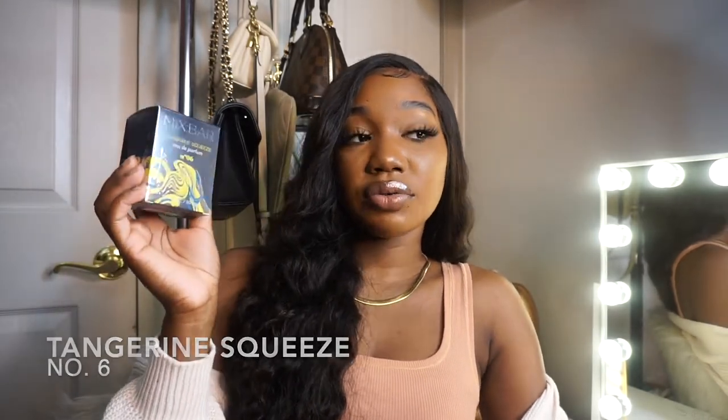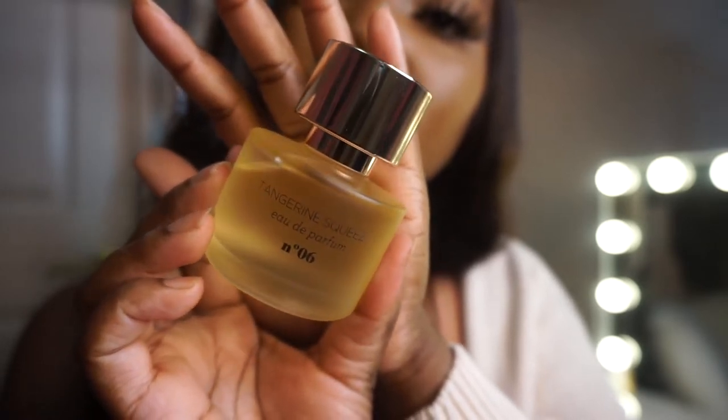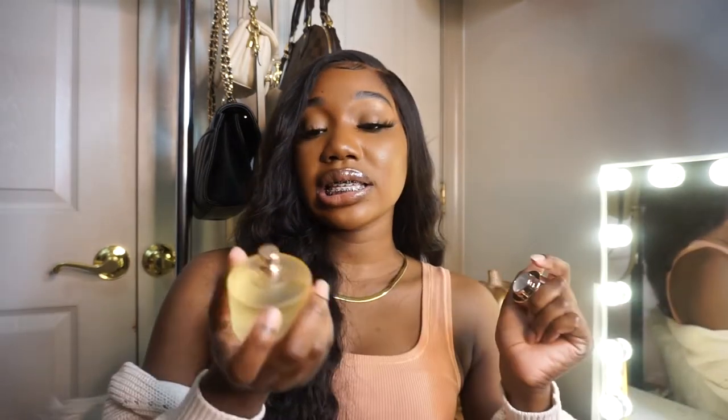The next fragrance is Tangerine Squeeze. On the back it says 'a sparkling cocktail of zesty tangerine and pink grapefruit paired with sweet honeysuckle and sandalwood to exhilarate your senses all day long.' If you like citrusy scents, you'll really like this. It's not too citrusy — it's the perfect citrus. I feel this fragrance is very ideal for spring and summer, but you could still get away with it in the fall and winter if you layer it.